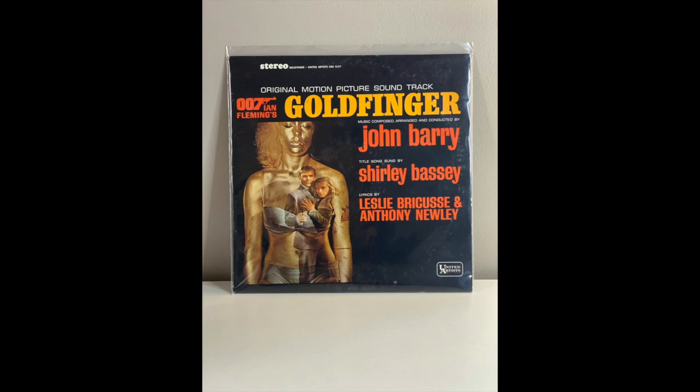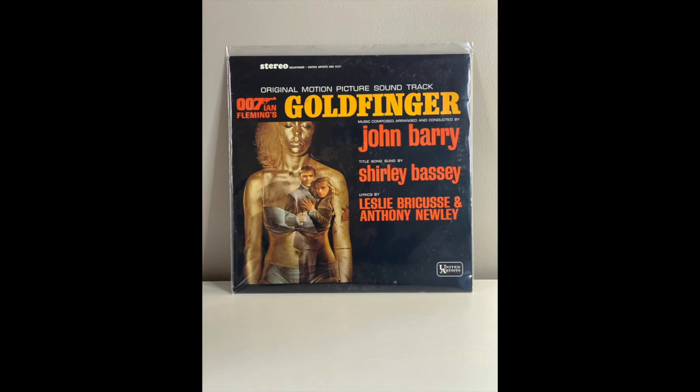This was also a gift from a friend of mine — shout out to Al — this is the original motion picture soundtrack for Goldfinger on vinyl. Need to get a record player so I can actually listen to this, but there it is.